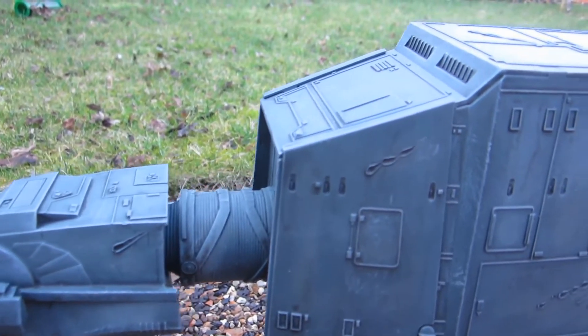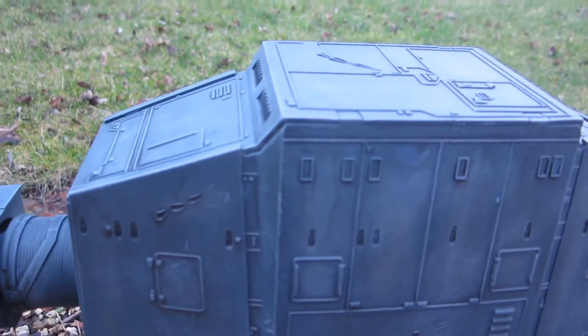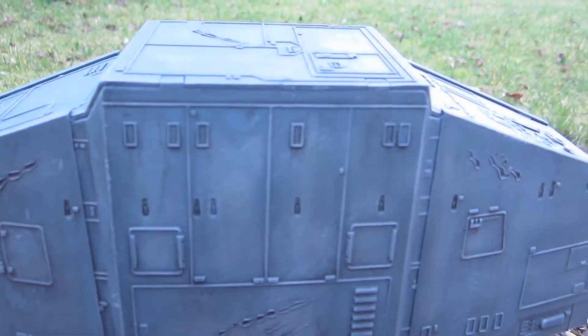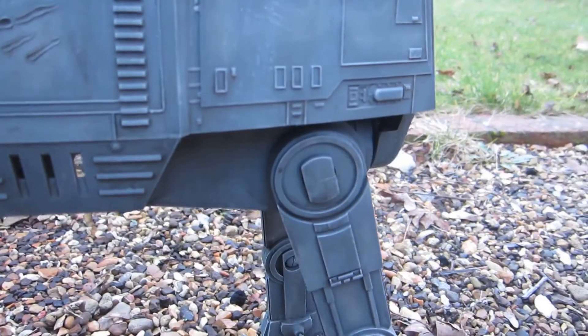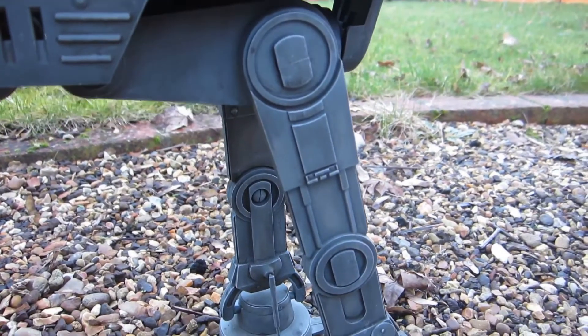Hi YouTubers, James here and welcome to another video from JJ Model Making. The channel has reached a significant milestone, reaching 100 subscribers. I wanted to thank all of you who have supported the channel so far — your interest in my model making and all the comments left. This means so much to me.